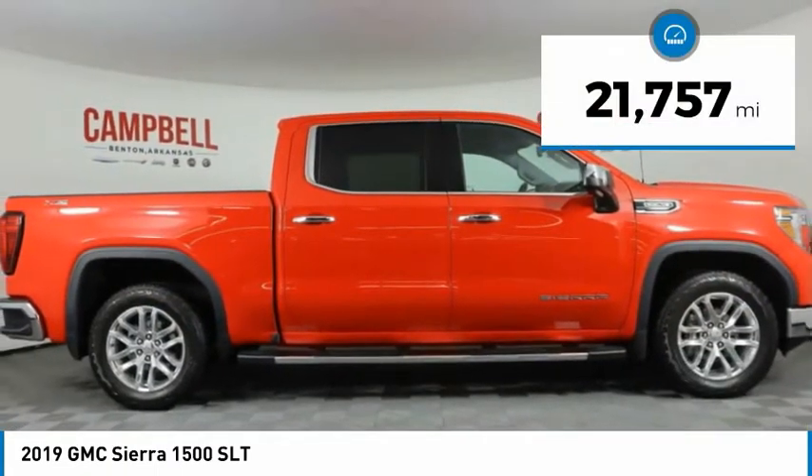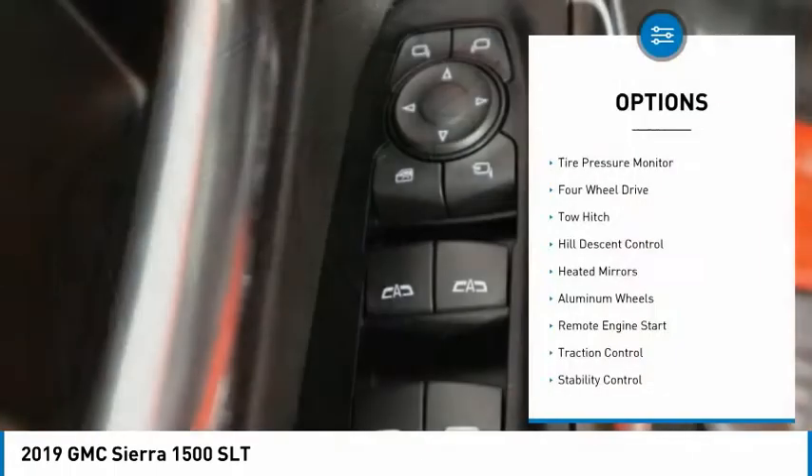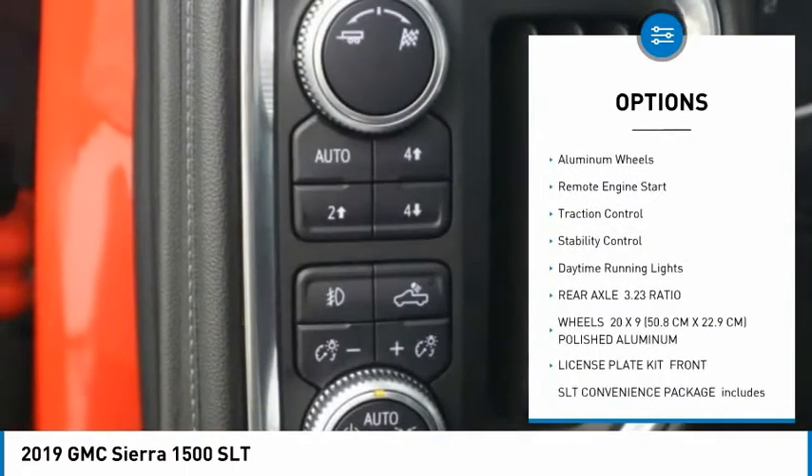This vehicle has less than 25,000 miles. Here are some of this vehicle's great options: tire pressure monitor, four-wheel drive, tow hitch, and hill descent control.